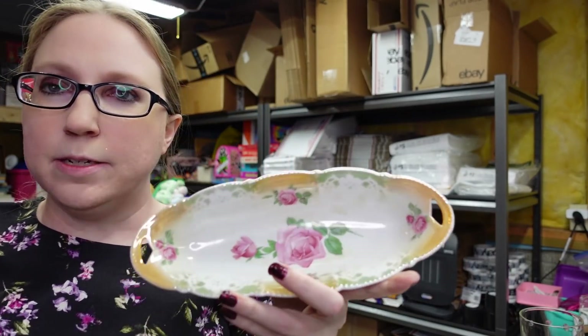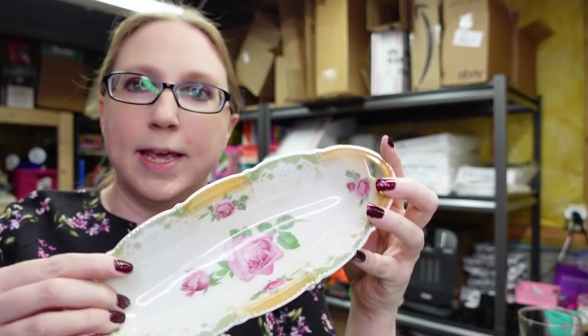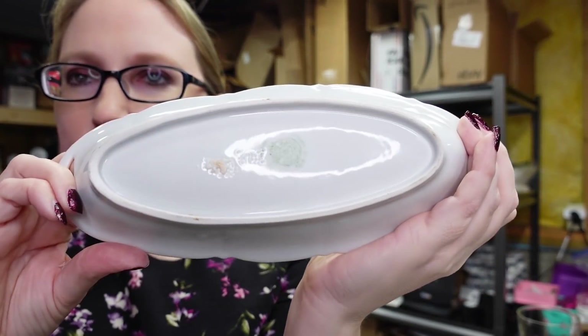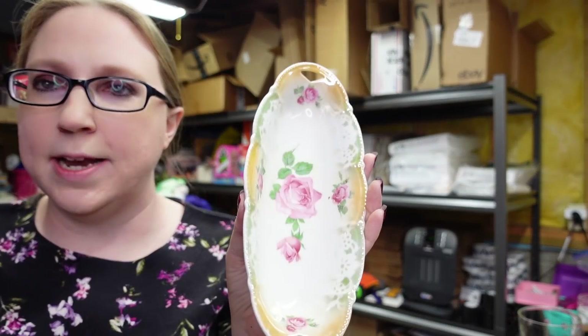This was on a random tray at an auction. It's definitely older, marked Germany. It's just a little celery relish dish. I listed it for a buy it now of $9.99.